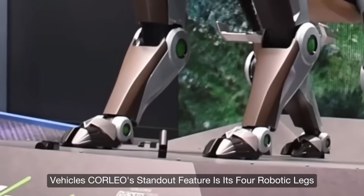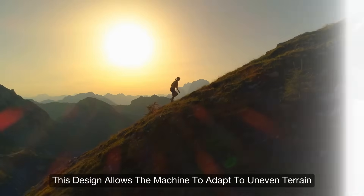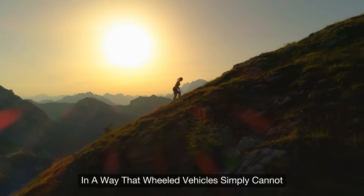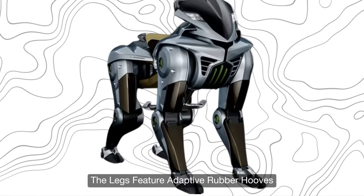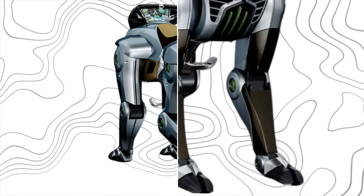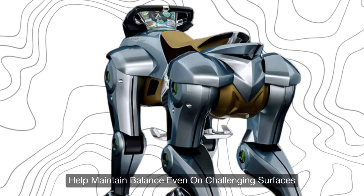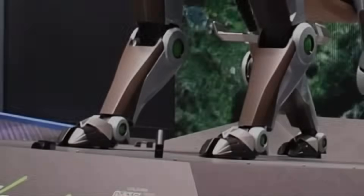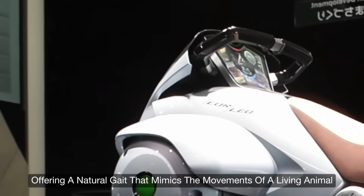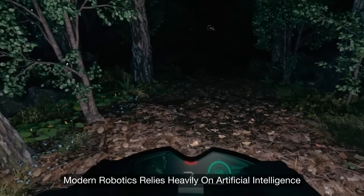Corleo's standout feature is its four robotic legs, each engineered for independent movement. This design allows the machine to adapt to uneven terrain in a way that wheeled vehicles simply cannot. The legs feature adaptive rubber hooves that ensure strong grip and stability, while built-in sensors and auto-stabilizing technology help maintain balance even on challenging surfaces — offering a natural gait that mimics the movements of a living animal.